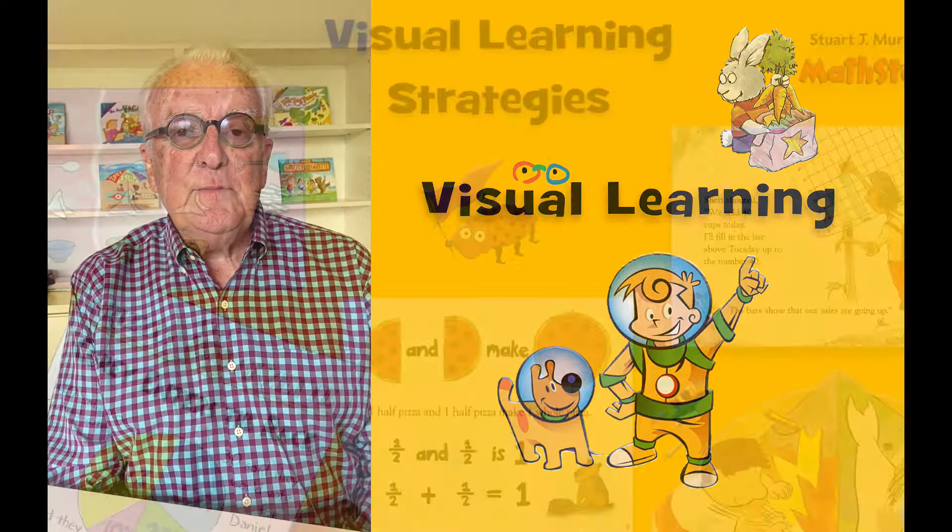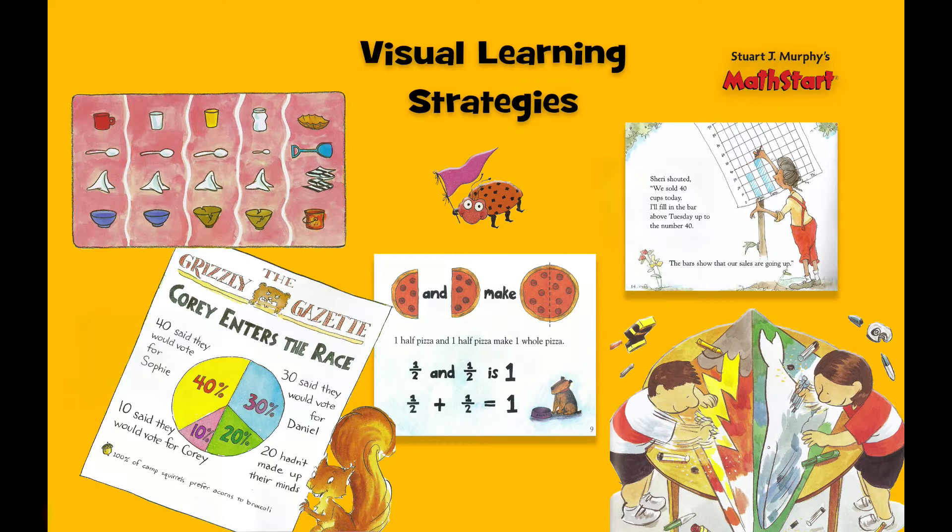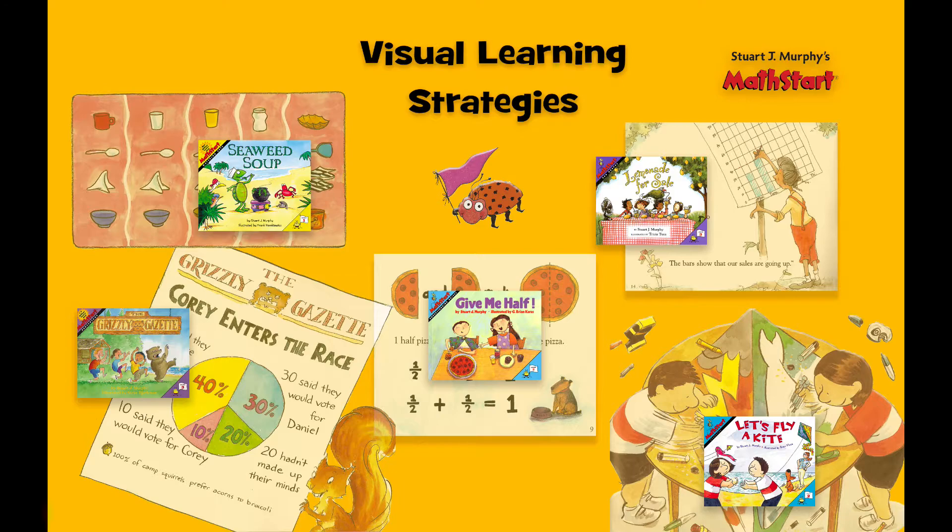My background is in the field of visual learning — how children learn from visual stimuli such as charts and graphs, diagrams, models, photos, all the things that people see. These are really important because my books are embedded with visual learning strategies that help our children really see the math and therefore understand how it works.